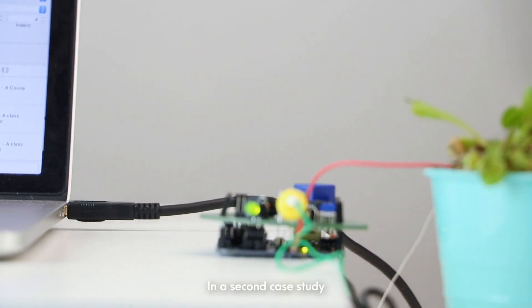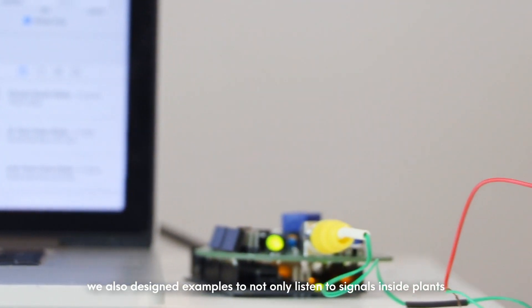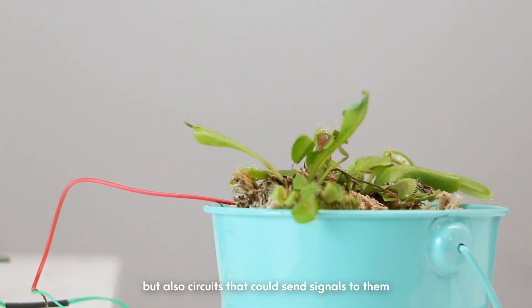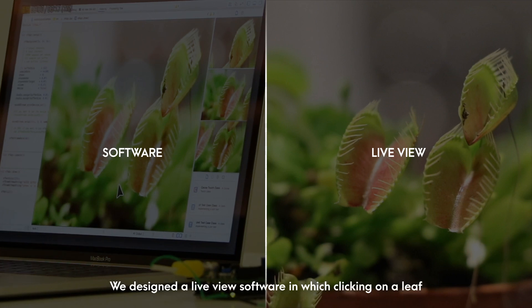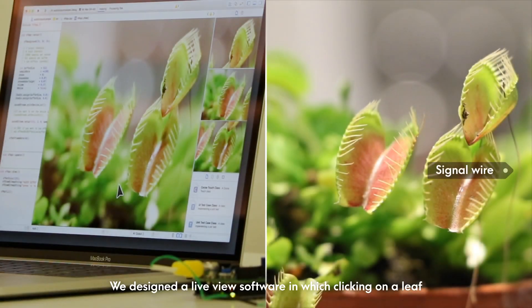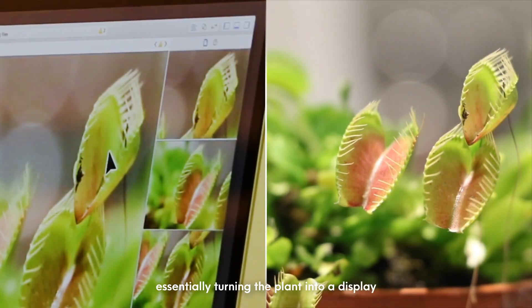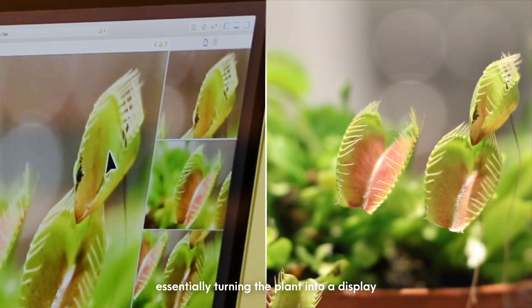In a second case study, we show examples to not only listen to signals inside the plant but also circuits that could send signals to them. We designed a live view software in which clicking on a leaf sends it a corresponding signal. When a user clicks in the software, the corresponding leaf is closed, essentially turning the plant into a display.